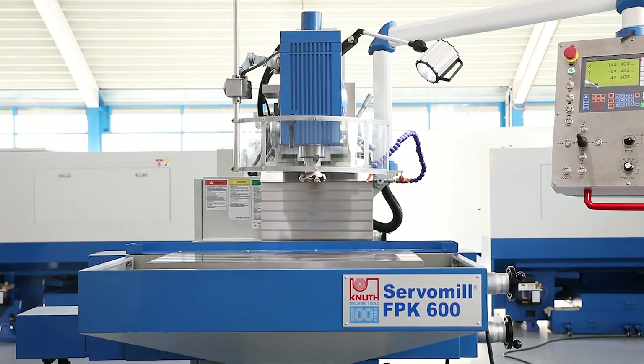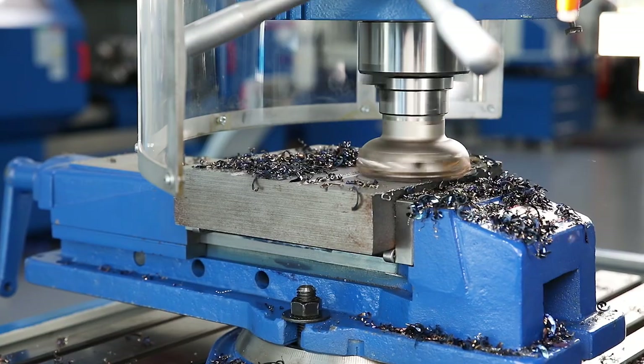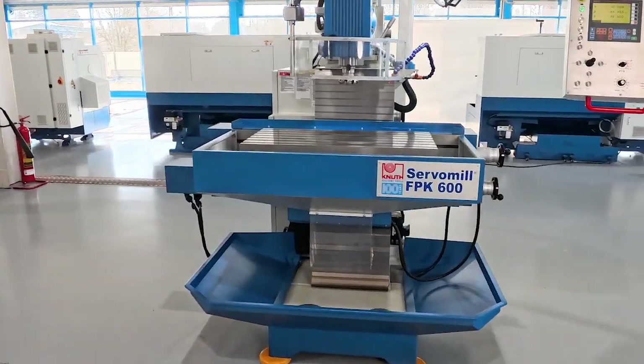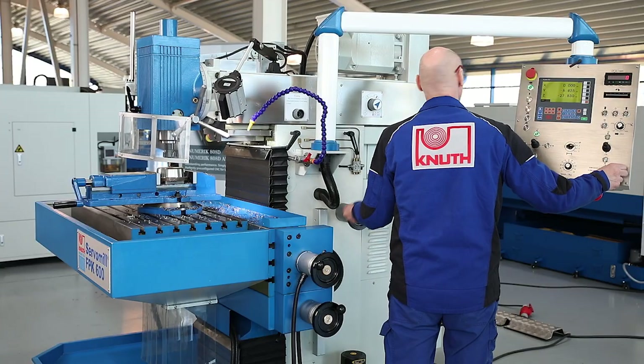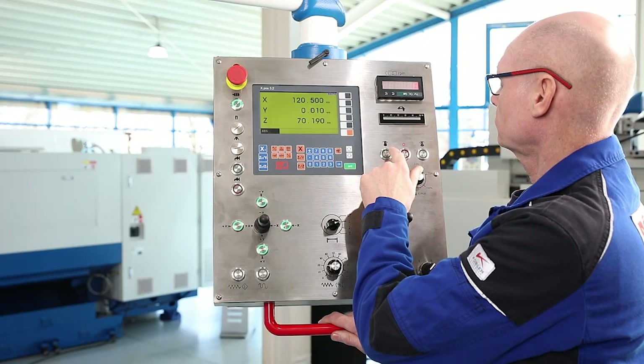The special design of the tool milling machine offers an optimum combination of precision, stability and versatility, making them the first choice for demanding milling work. The advantages of this design are combined with modern electronics in the machines of the ServoMill FPK series, making this concept of the conventional tool milling machine fit for the future.